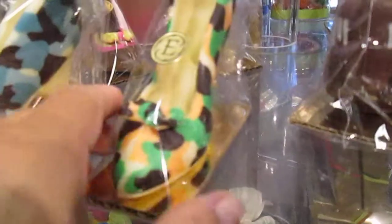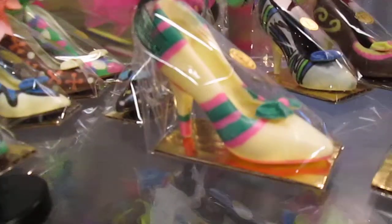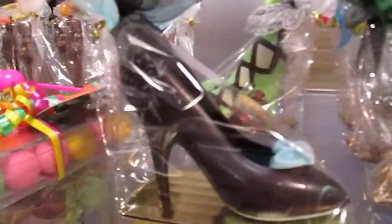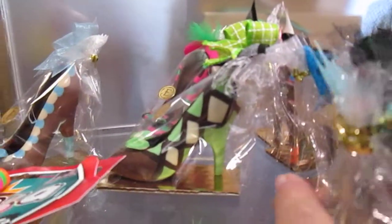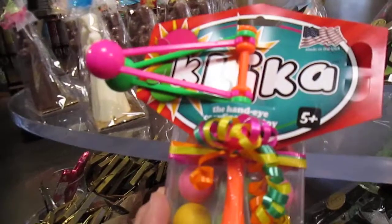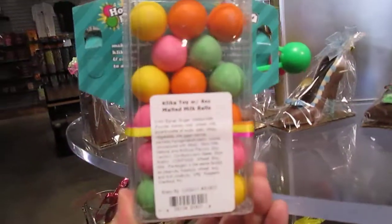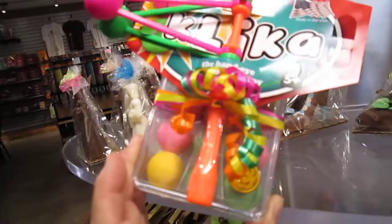Oh my gosh, I'm in love — and they're candy. The little ones are $6 and the bigger ones are $13.50. But what fun that would be for a girls' party — look at all the different ones. They also have this here that comes with a toy. And look at that — malted milk balls. I bet that is so good.